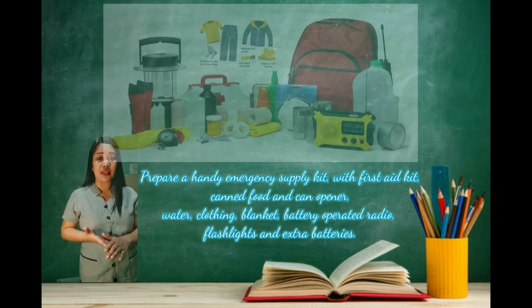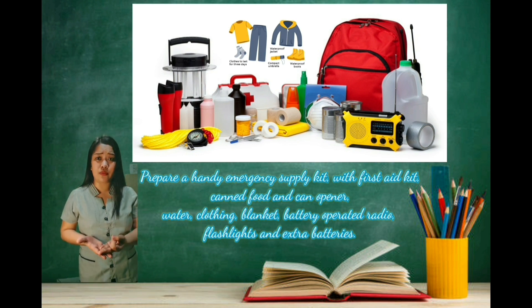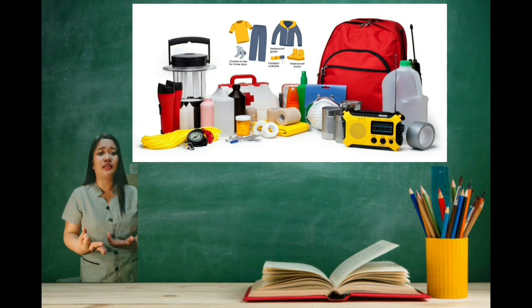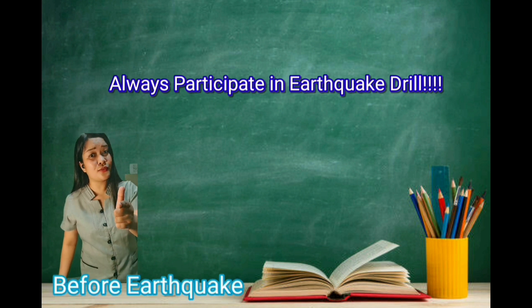Prepare a handy emergency supply kit with a first aid kit, canned food and can opener, water, clothing, blanket, battery-operated radio, flashlights, and extra batteries. And always remember to participate in Earthquake drills.